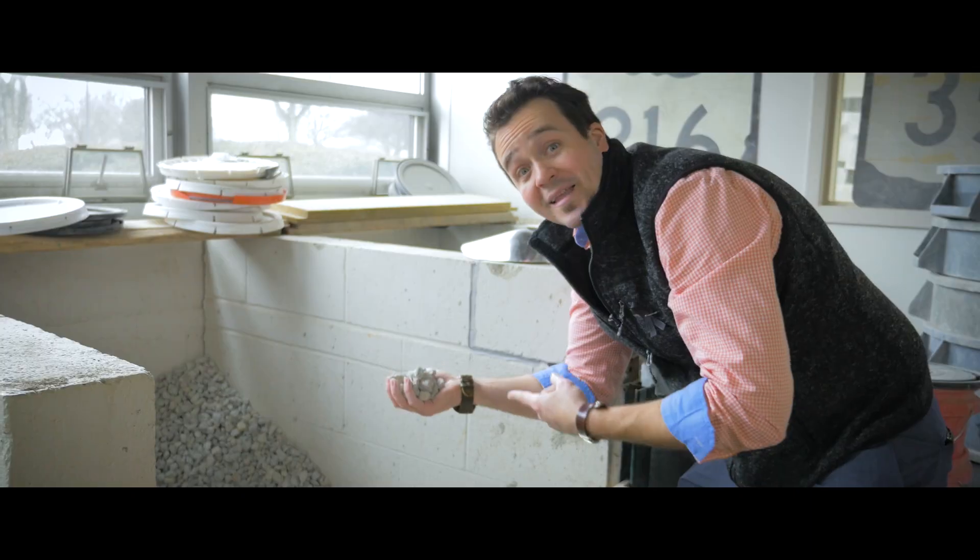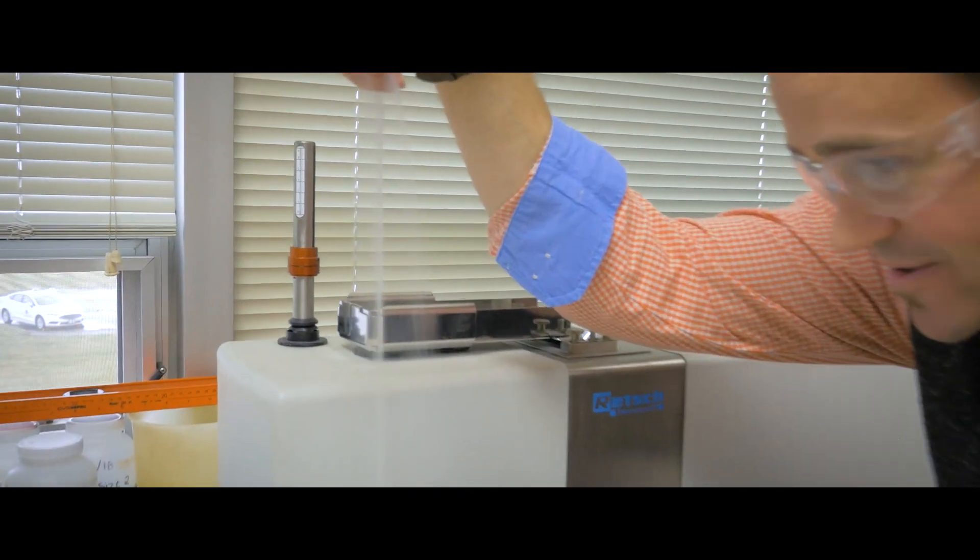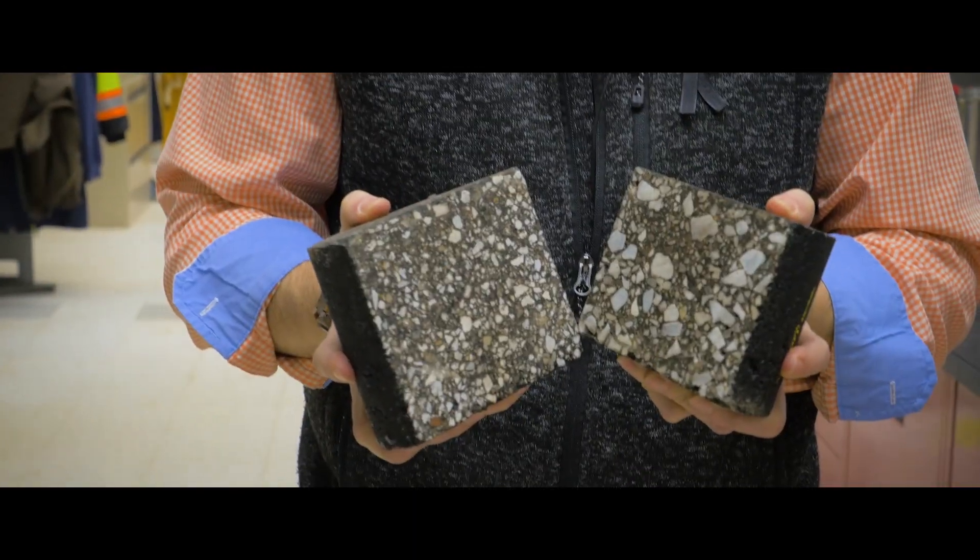Welcome to ODOT's test lab where we test a bunch of materials including concrete and rocks, glass beads, and salt and asphalt.